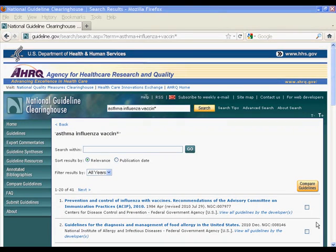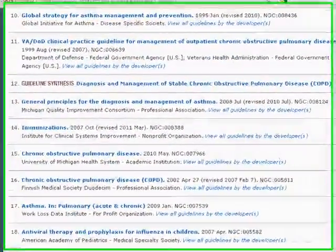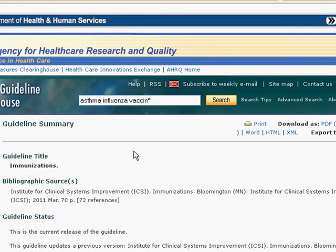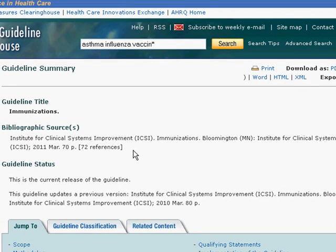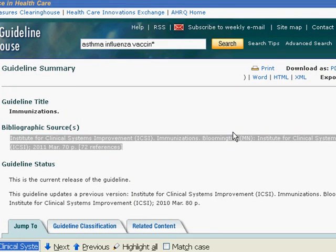Let's examine one of these guidelines. I'll scroll down and take a look at number 14 — this was revised in 2011. I'll click the link. These can be rather large documents. This is the summary version of the guideline. If we're looking for the bibliographic source, that's always listed here towards the top. We could scroll down, or in many cases, I like to do a find in page.